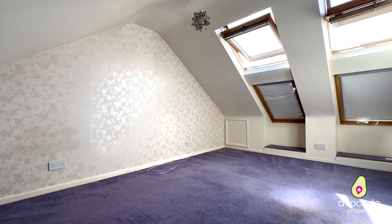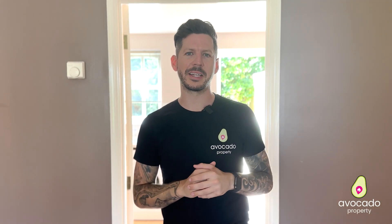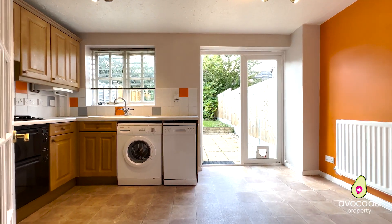The property also benefits from a loft conversion giving you that extra third bedroom — plenty of space for a double, with lovely Velux windows letting loads of light in. Then joining me downstairs, you have the staircase closed off to the front.